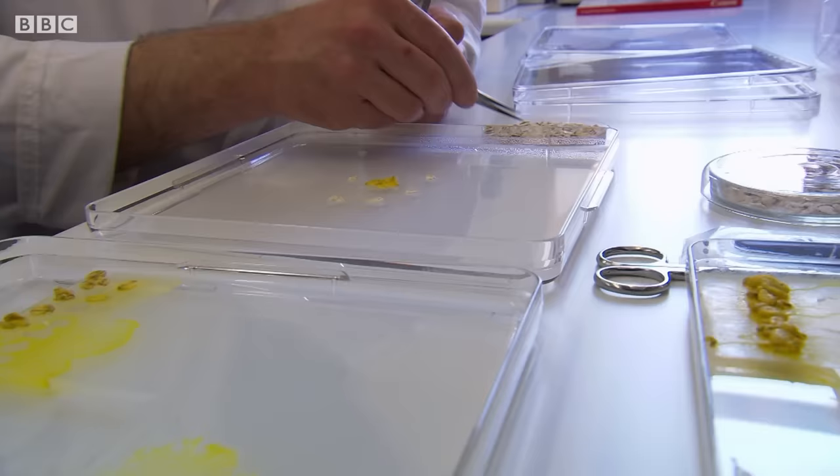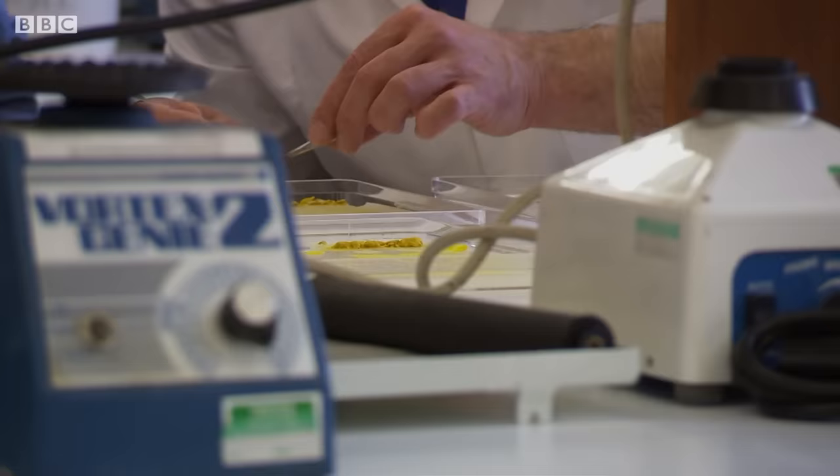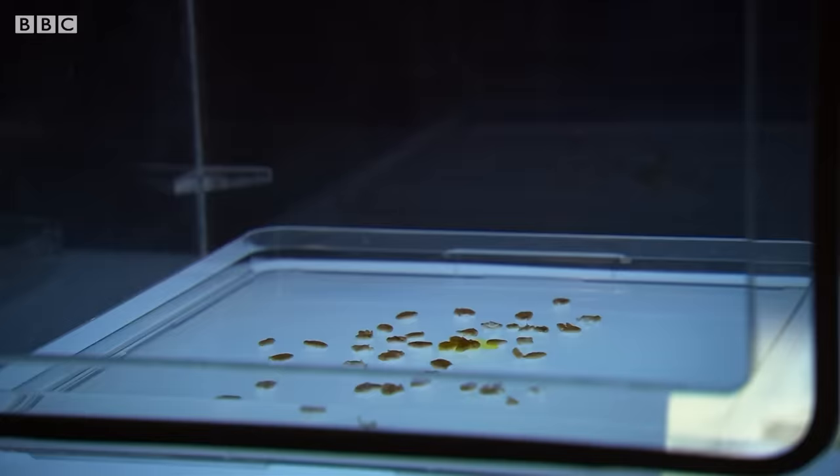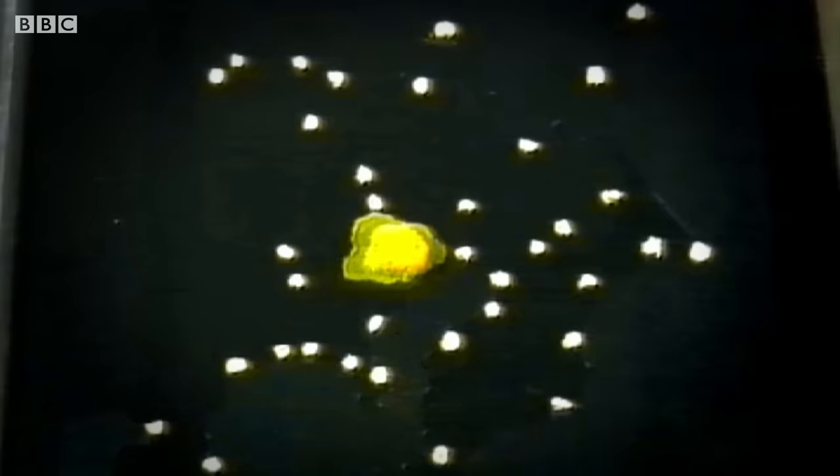Here, Mark is recreating an experiment he worked on with colleagues at Tokyo University. A blob of slime mould is surrounded with a pattern of oat flakes, an irresistible treat for the slime mould. What happens next is recorded by a time-lapse camera.